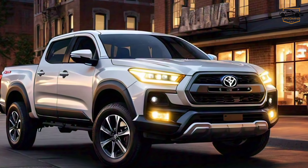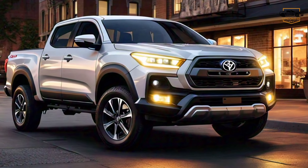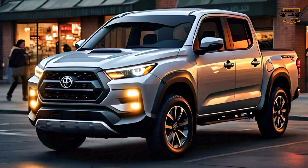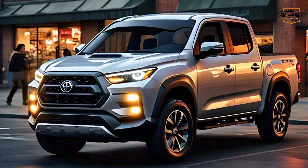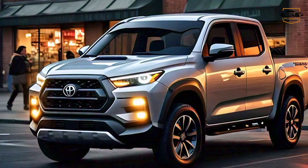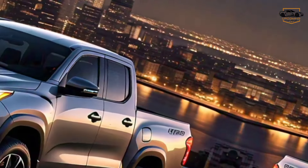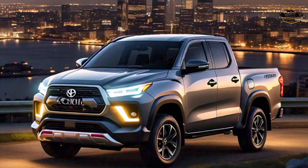Hashtag number 2025 Toyota Rush TRD Pickup — Unleash the Rush. Hey gearheads and adventure seekers, are you ready to see the future of Toyota trucks? Buckle up, because today we're getting a first look at the all-new 2025 Toyota Rush TRD Pickup.